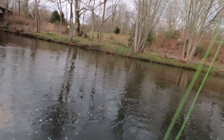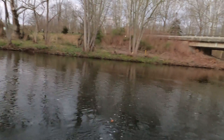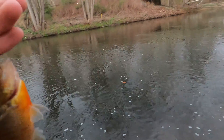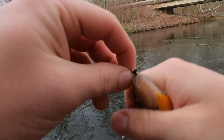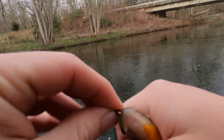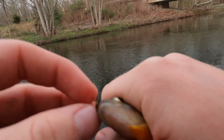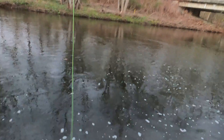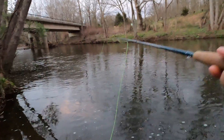Oh, Log — I got a bluegill! Third species of the day. There he is, and there he goes. Fifth fish. Fifth fish in 30 minutes!